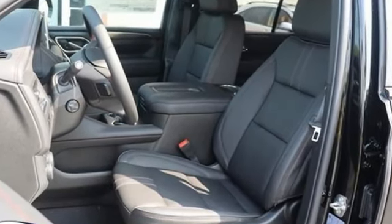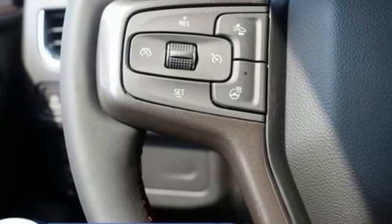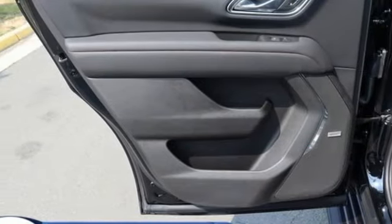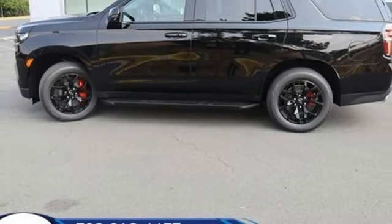Automatic transmission, front heated leather bucket seats, integrated navigation system with voice activation, auto-dimming rearview mirror, dual-zone climate control, Wi-Fi hotspot, streaming audio, hands-free liftgate, inductive device charging, and V8 engine.